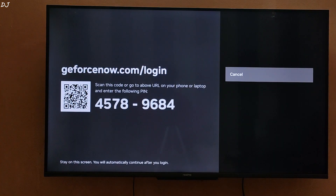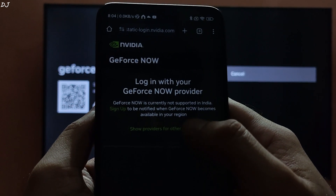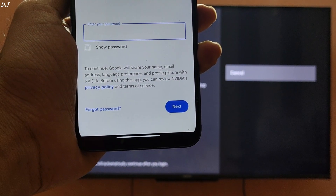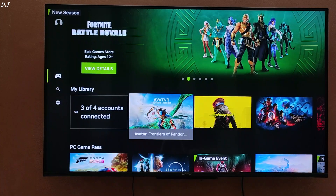On your phone, just enter the PIN that is being displayed on the TV and then tap on Submit. Continue the login process on your phone — tap on 'Show providers for other regions' and select NVIDIA. Now just enter the credentials of your GeForce Now account. In the end you need to give permission for logging in to Android TV. Go back to your TV — finally we are in.